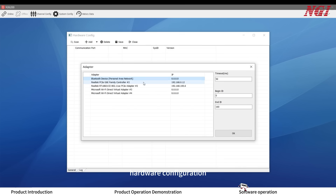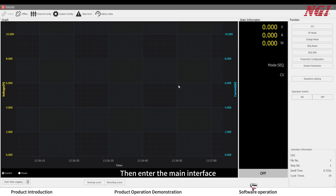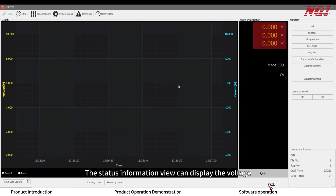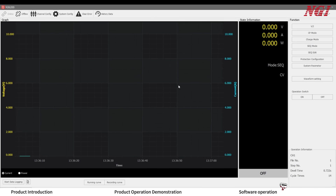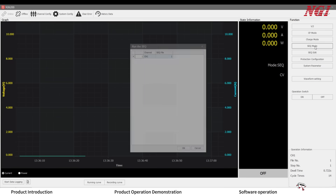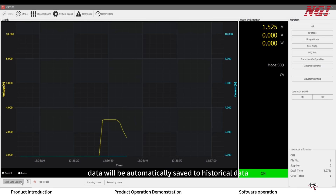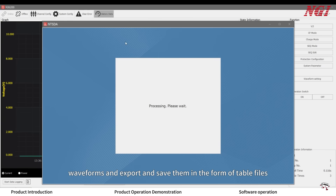Please click on the software, then Hardware Configuration, Scan Devices, and save. Then enter the main interface, which mainly consists of four parts: the toolbar, functional modes, status information view, and start recording. The status information view displays voltage, current, and power in real-time, and intuitively shows trends of voltage and current changes through data charts. The functional modes on the right allow quick access to parameter settings. SEQ Mode can edit, save, and run files for later recall and modification. After clicking Start Recording, data will be automatically saved to historical data. Users can open the data to view test data and waveforms, and export and save them as table files.